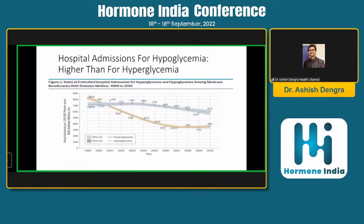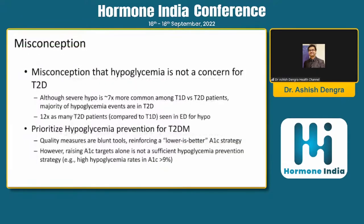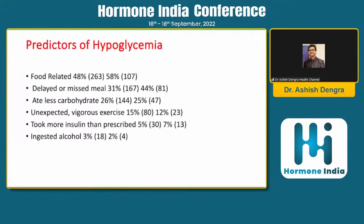We might all be thinking that higher admission rates are for hyperglycemia, but no — hospital admissions for hypoglycemia are actually higher than for hyperglycemia. A common misconception is that hypoglycemia is not a concern for type 2 diabetics, but in fact, 12 times as many type 2 diabetic patients develop emergency department admissions for hypos. So prioritizing hypoglycemia prevention is very important in type 2 diabetes as well.